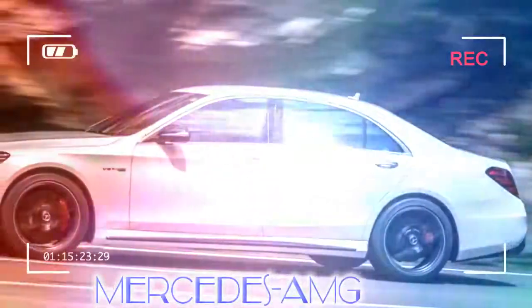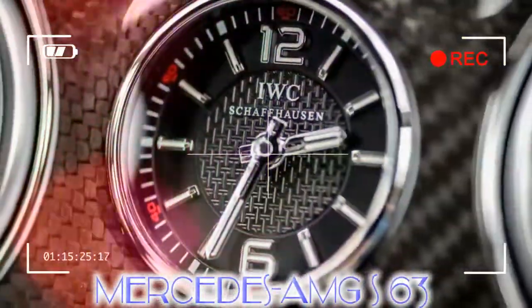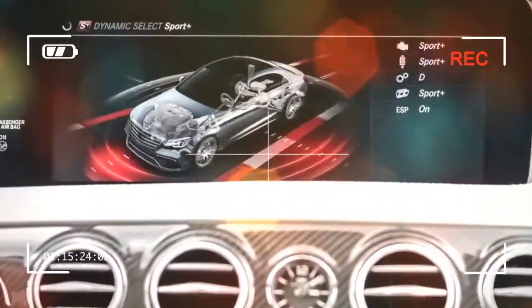To quantify both engines in terms of figures is pointless because, despite being siblings, the S63 and S65 are inherently different cars. You could say the S63 is aimed more at the driver, with its nearest rival being the even more eclectic Jaguar XJR.